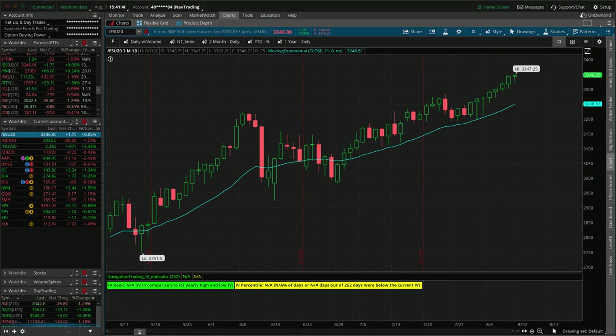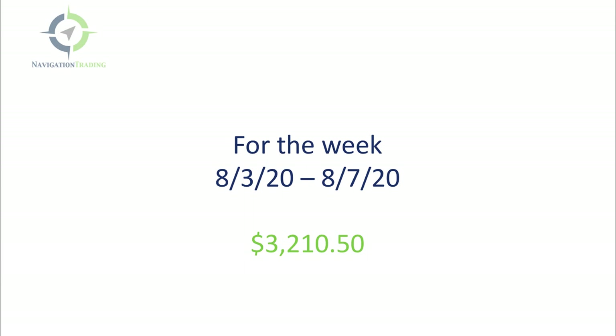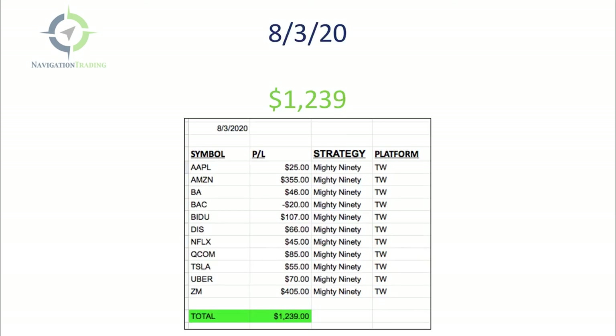While we're talking about that, let's just talk about the day trading. For the week of 8.3 to 8.7, total profit was a little over $3,200 — a very nice week. Let's break it down by day. Monday the 3rd, made a little over $1,200.